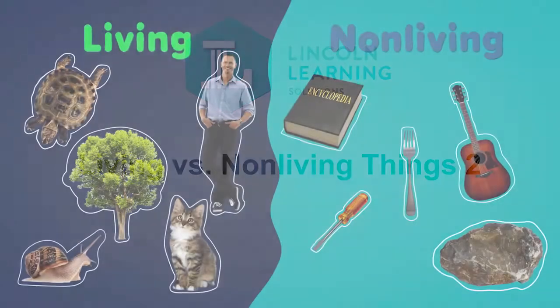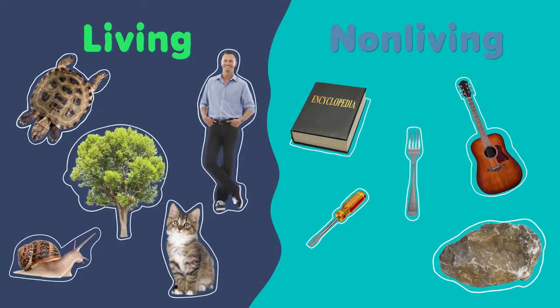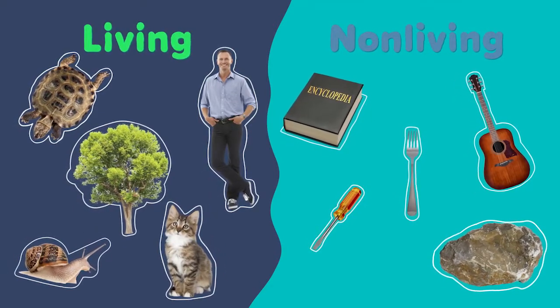Everything on Earth can be placed into one of two categories: living or non-living. There are specific actions something must do in order to be called living.